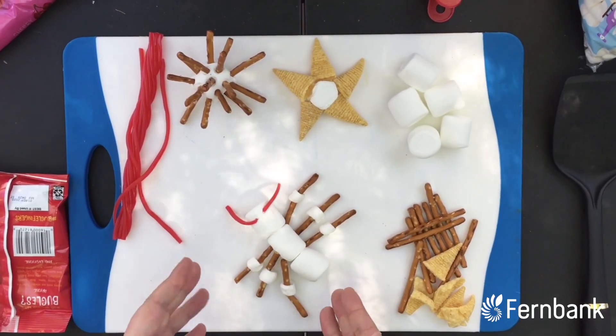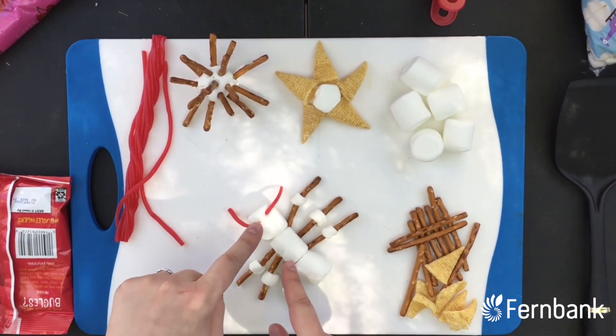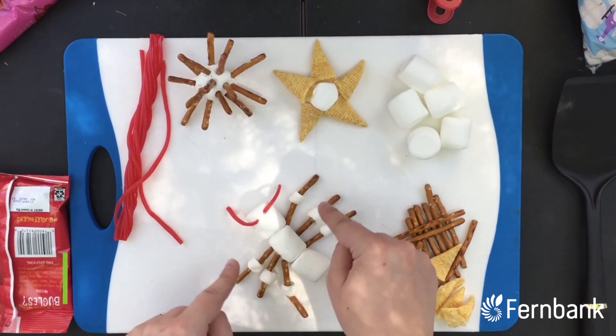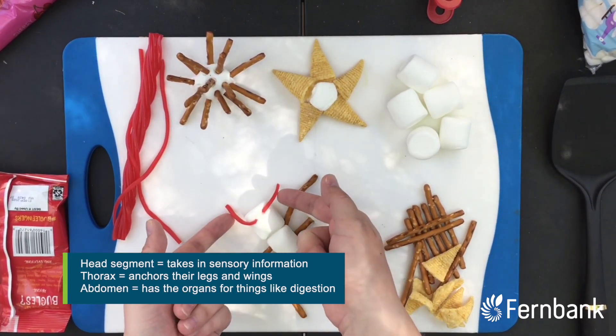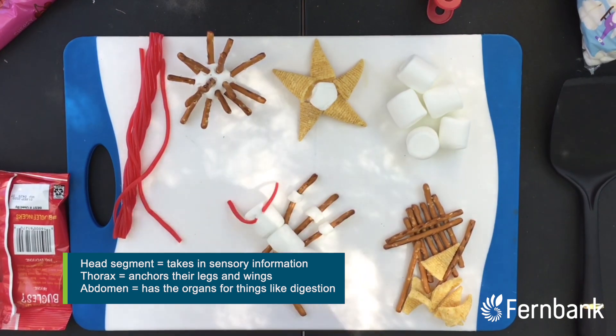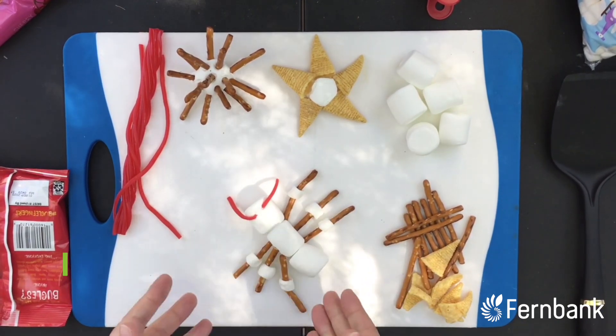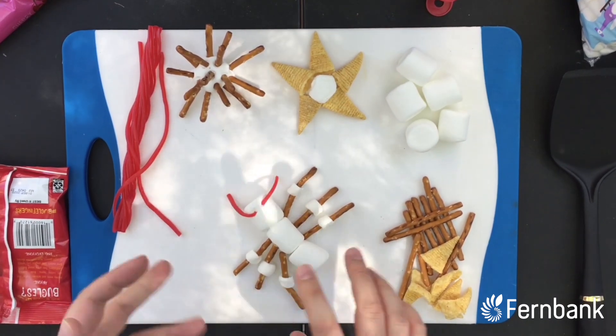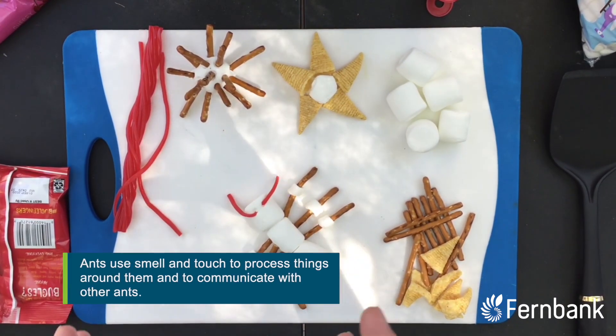My ant here, as an insect, has three body segments — he has a head, a thorax, and an abdomen, with those six legs coming off. I also gave him some antennae over here to help him sense his world, especially because ants rely heavily on smell and touch to see and hear what's going on around them.